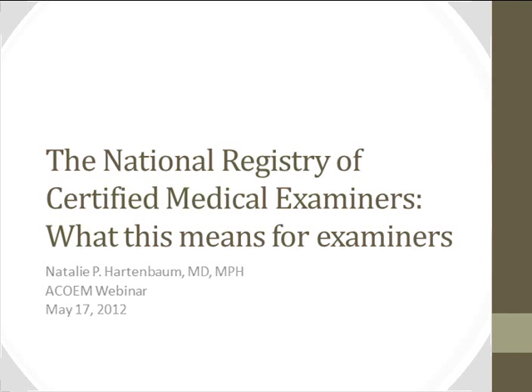Good afternoon, everyone. What we're going to do is try to take the questions as they come up — please enter them via Q&A. As much as possible, we'll try to combine questions to get as much material covered. This afternoon we'll go through what we know so far about the National Registry, primarily focusing on how it's going to affect medical examiners. This comes from the regulation, the material on the National Registry website, as well as several webinars and meetings that the FMCSA has held over the past year-plus.